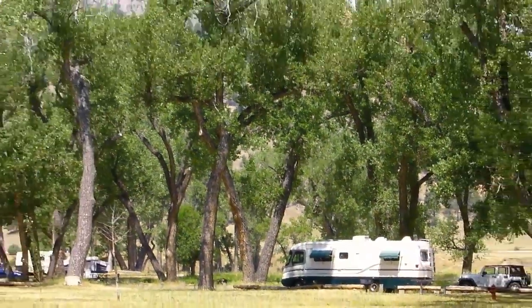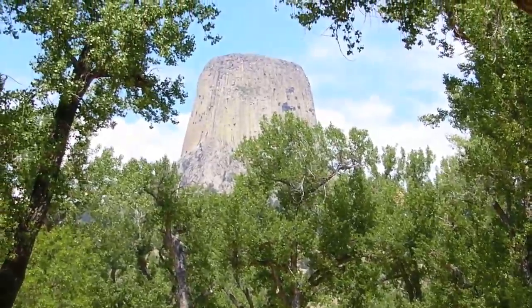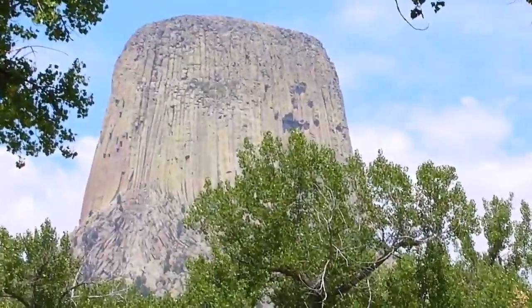If you prefer full hookups, there's a commercial RV park right outside the monument, but we think that the stellar views here are worth dry camping for.